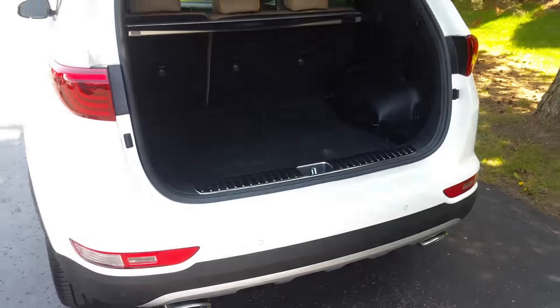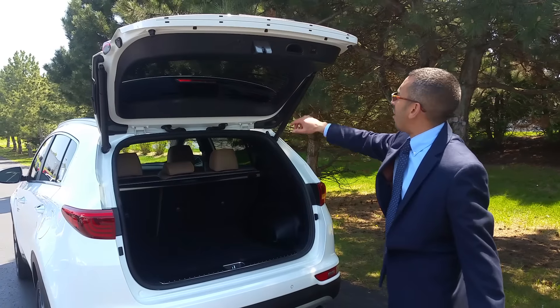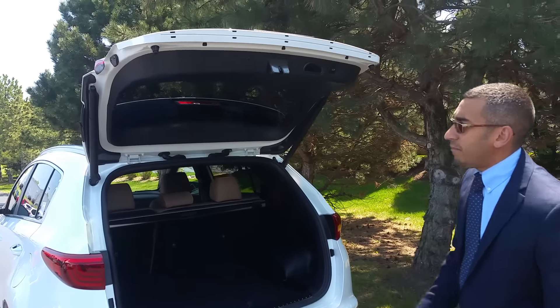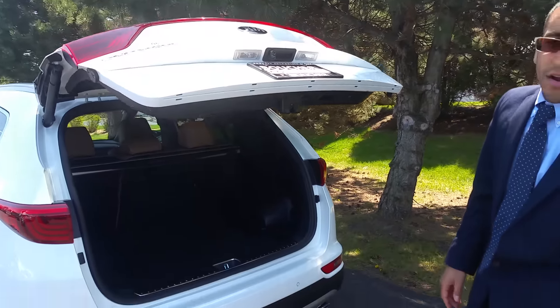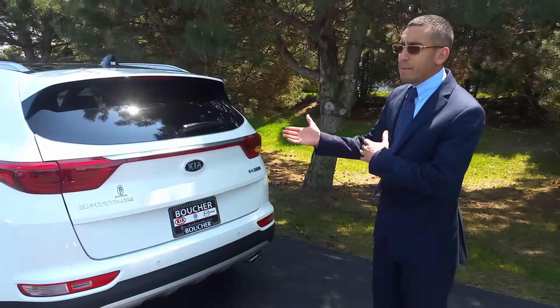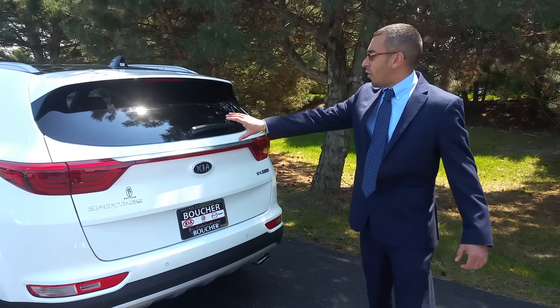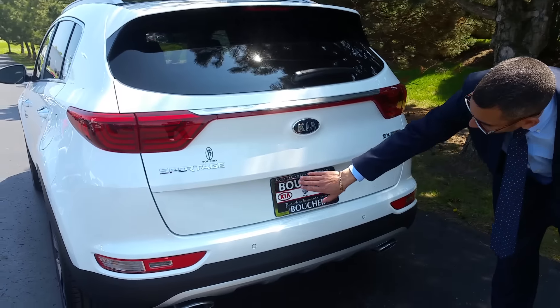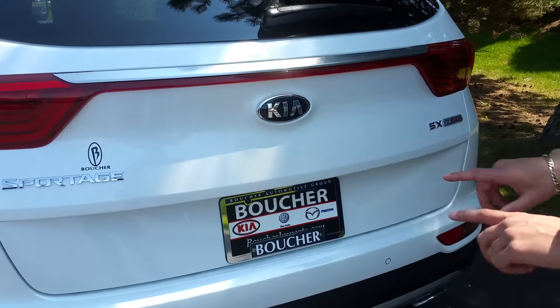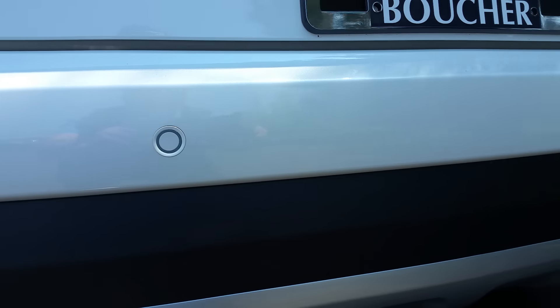You'll notice two ways that you're able to take your liftgate back down — one touch here, or you can use it on your key fob, which is currently in my pocket. I prefer to keep it in my pocket so I don't have to worry about losing it. Also on the back end, the rear camera works with your backup sensors. Extraordinary safety features here.